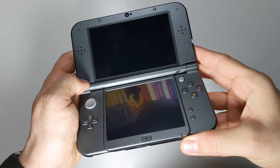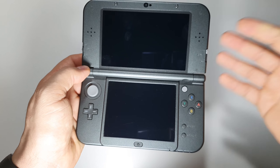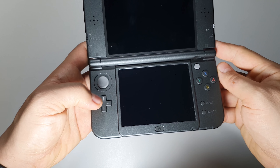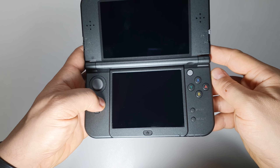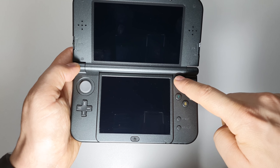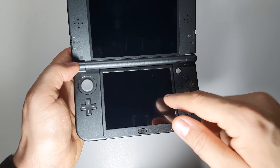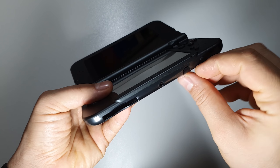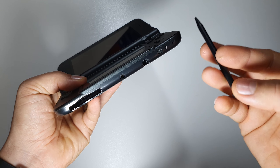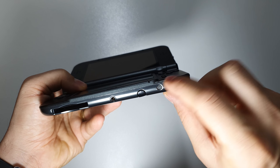I can't show you the 3D feature here because the camera won't be able to capture that effect. You have a joystick, these buttons, the classic ABXY, the C-stick which you can use in some games — very nice to have. Also the start, select, home button. This is a touchscreen and you have a stylus pen here that you can use with this screen, and the on/off button.